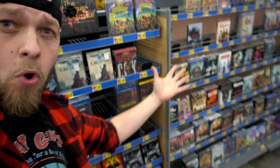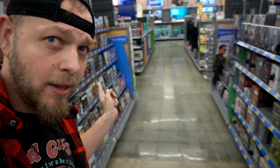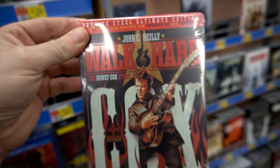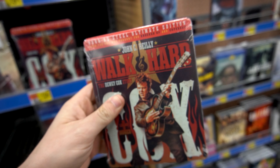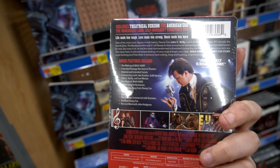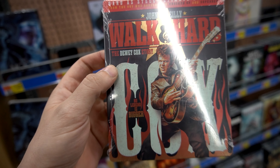Let's see what we got over here. Well, G Wilkers, look at this — Walk Hard with John C. Reilly with a steelbook! That is a nice looking steelbook. I didn't know this was coming out as well. So this is pretty nice, I dig that a lot — the Dewey Cox story.